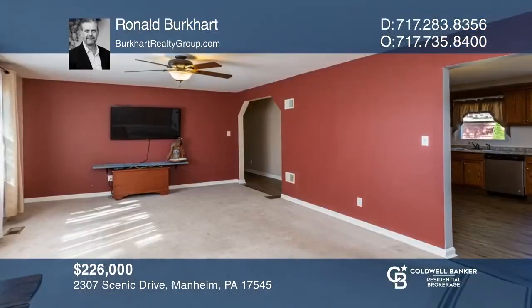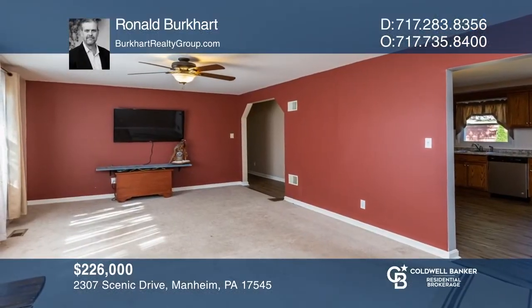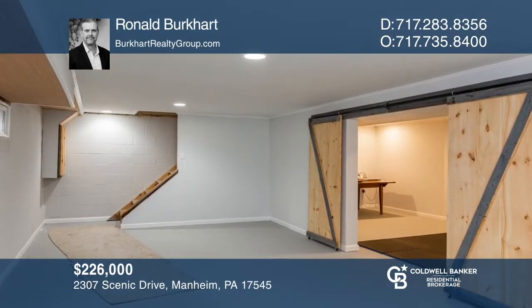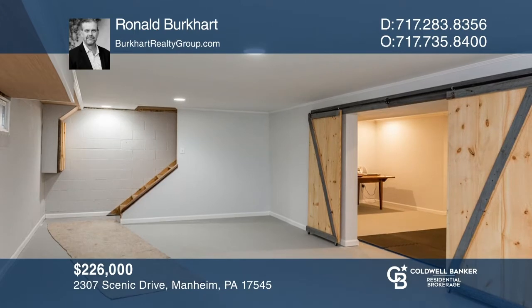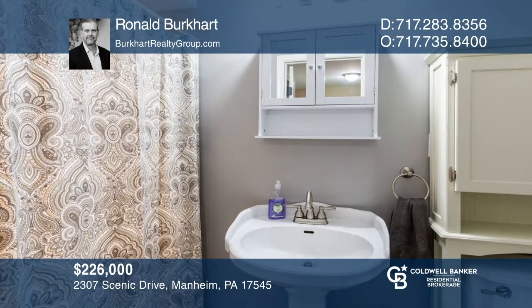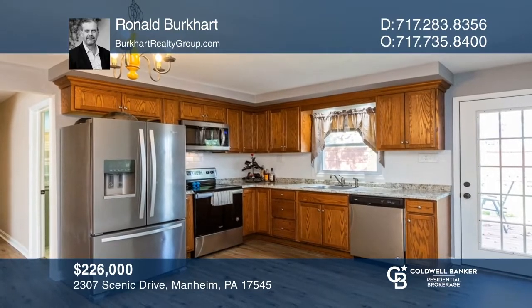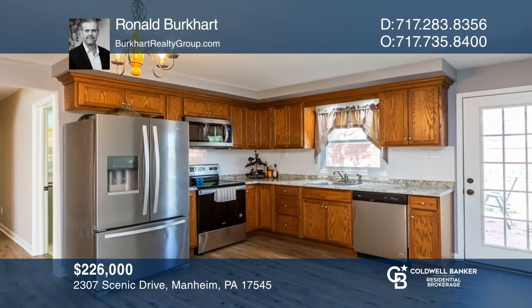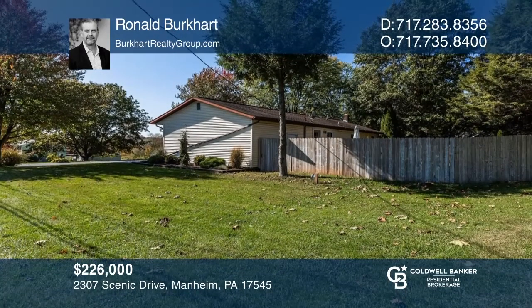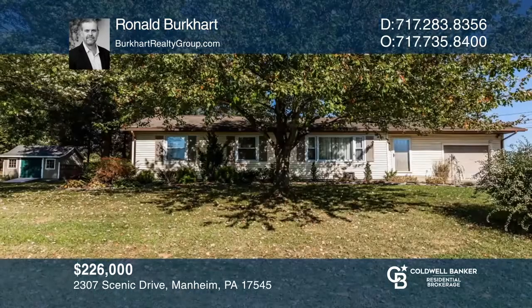This beautiful ranch home in a great country setting features three bedrooms, two full baths, and a partially finished basement. Recent upgrades include a newer furnace, central air, shed, and remodeled kitchen and bathrooms. This home also has a fenced-in yard and can be heated with wood for only a few hundred dollars per year. Don't miss out on this unique opportunity — call Ronald Burkhart.